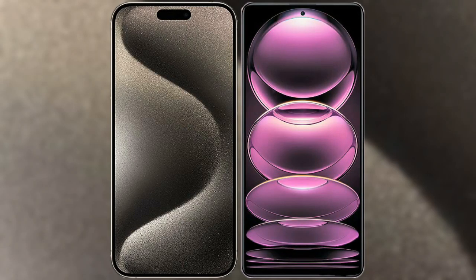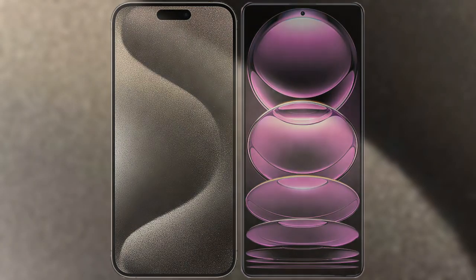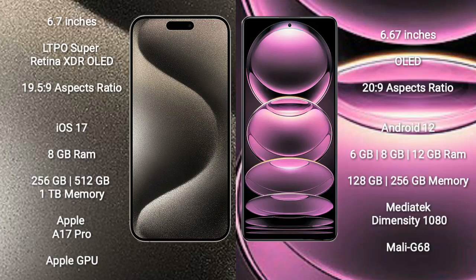I will compare the new iPhone 15 Pro Max with Redmi Note 12 Pro. iPhone 15 Pro Max comes with a 6.7-inch LTPO Super Retina XDR OLED display. Redmi Note 12 Pro comes with a 6.67-inch OLED display.